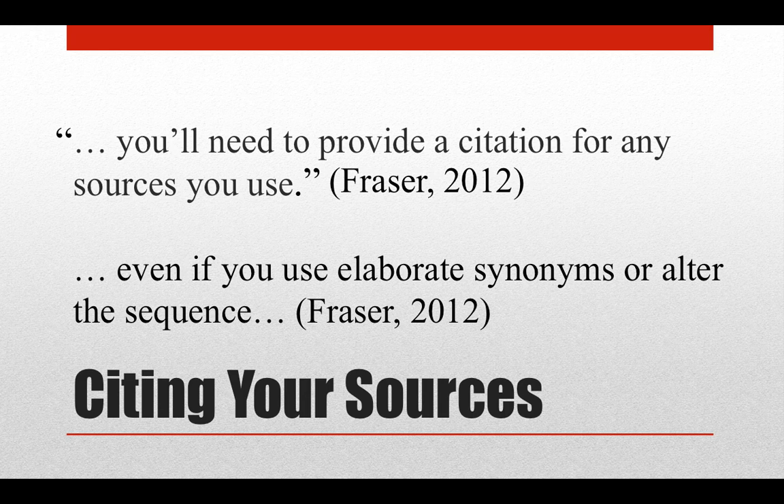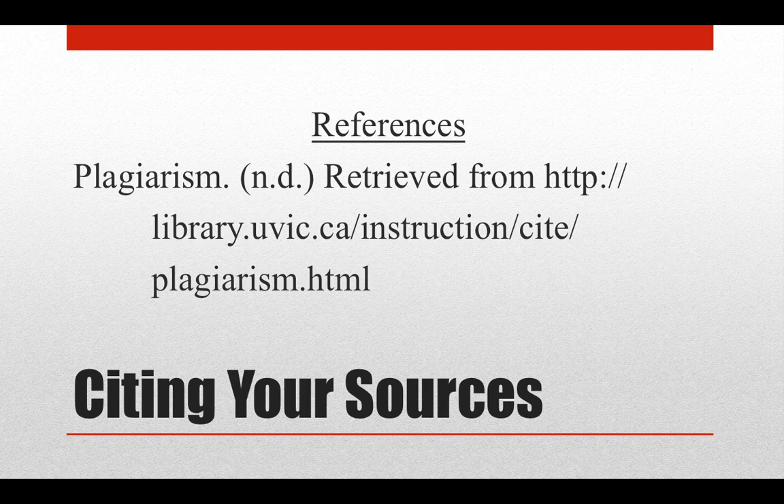At the end of your paper, you'll include a list of all the sources you used. As an example, I consulted the University of Victoria's webpage on plagiarism in preparing this tutorial. I'll give them credit for their ideas here with a reference in APA style.